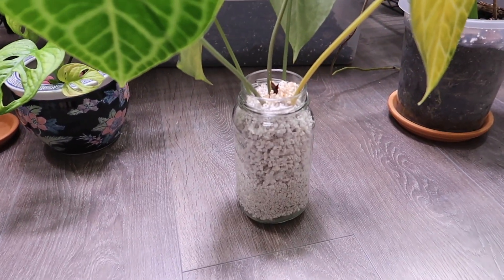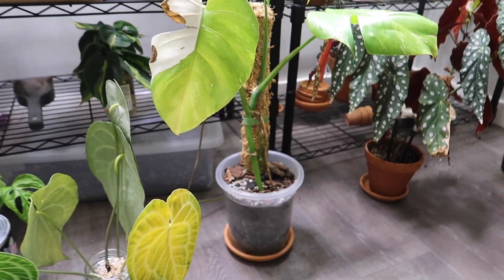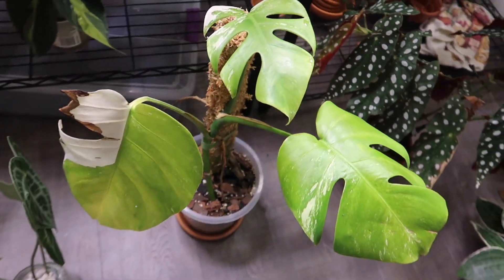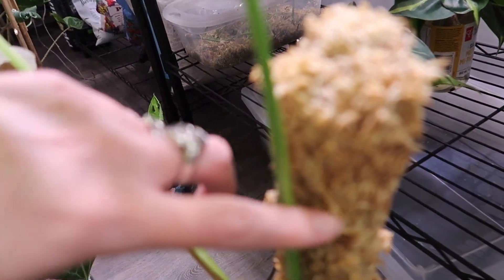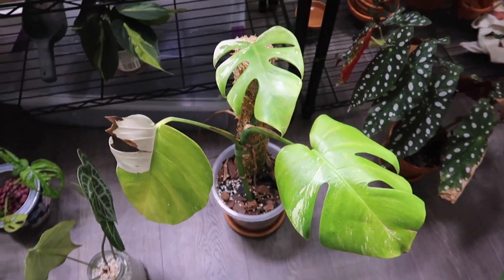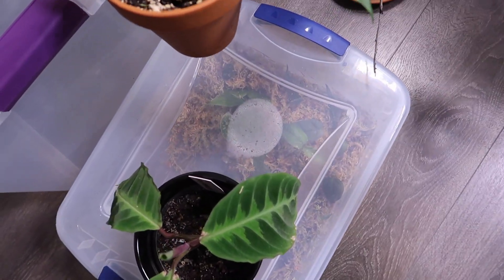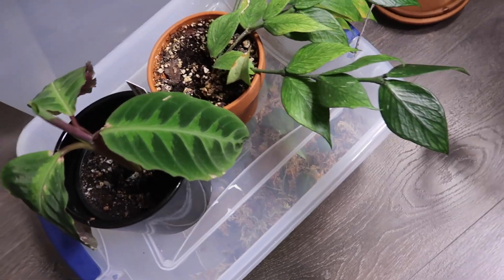Monstera adansonii in LECA. My anthurium clarinervium also completely rotted on me — look at that yellow leaf — so I'm trying to save it in perlite the same as my vitrifolium. Then my monstera obliqua — if you've been following along you know it's never very happy with me. It's stuck with just three leaves and hasn't done anything in about a week. Hopefully one day it gives me a new leaf. Under here I have a prop box for my prop circle series — I haven't gone into it because I'm waiting to film another episode.